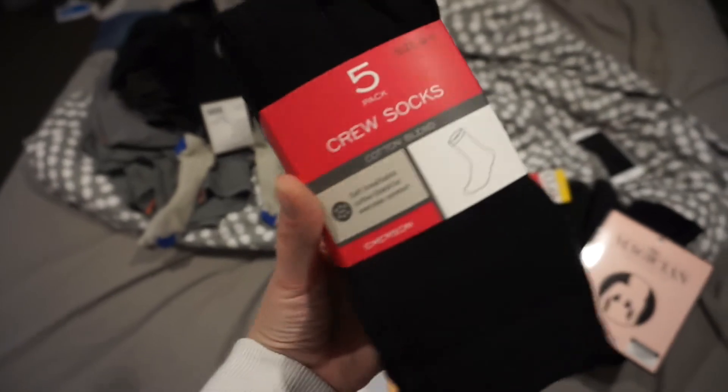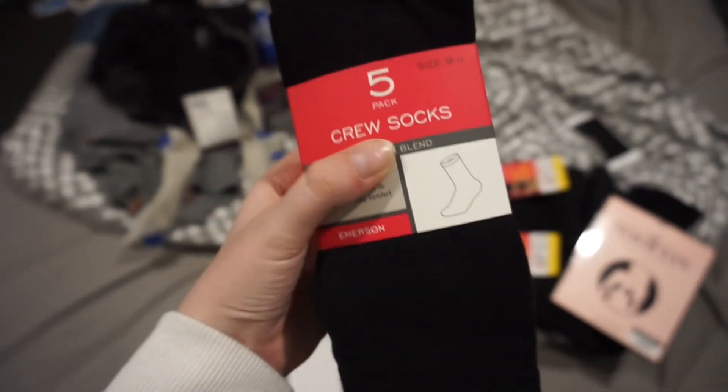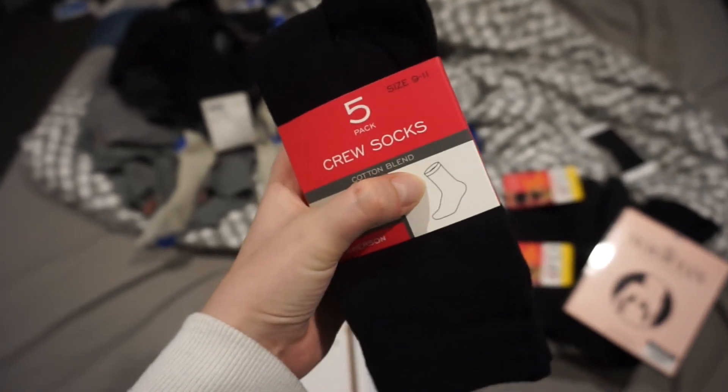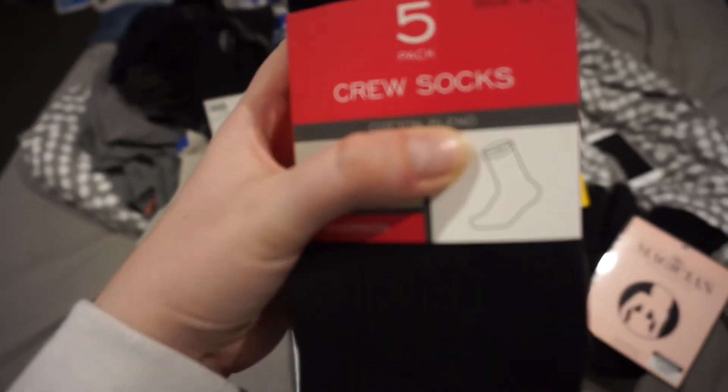I got some crew socks — these long ones — because I'm going to be wearing boots the whole time, so I need socks that will go over the top of the rim of the boots so I don't get blisters or anything.